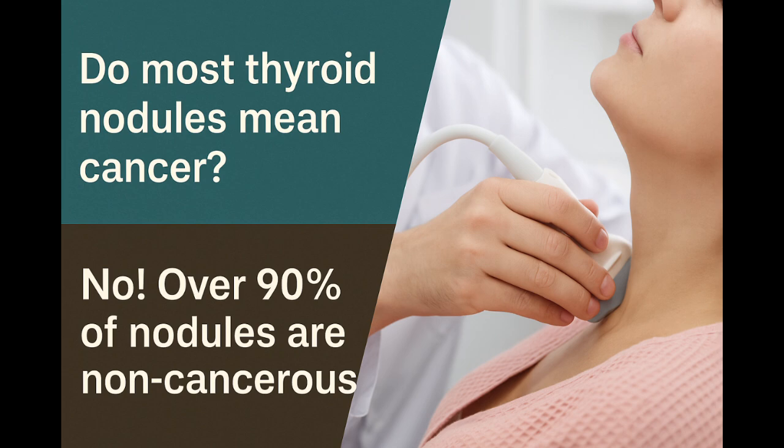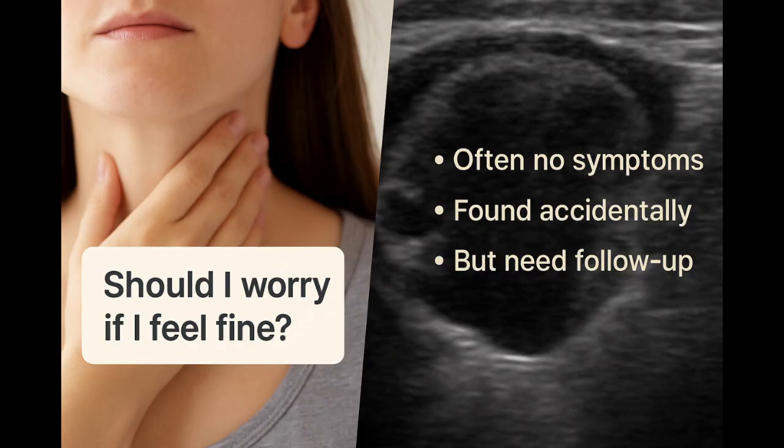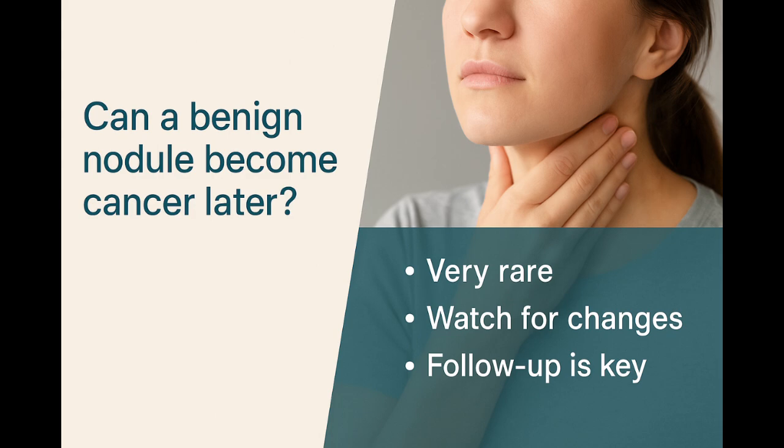Each one is checked carefully to rule out cancer. Ultrasound features like irregular borders, micro-calcifications, or a taller-than-wide shape can raise concern. No single feature confirms cancer — it's the overall picture that matters. Many nodules are found by accident in people with no symptoms. That doesn't mean they're dangerous, but they still need proper follow-up. Most thyroid cancers are slow-growing, especially papillary cancer. Caught early, treatment is highly effective. A benign nodule rarely becomes cancer, but changes in size or shape may lead to re-evaluation.